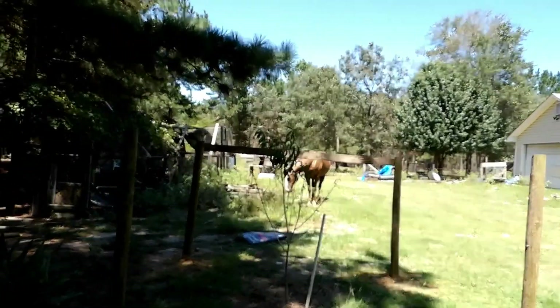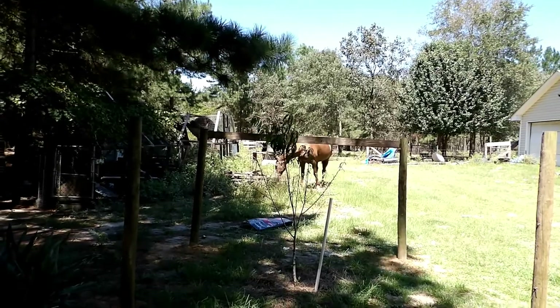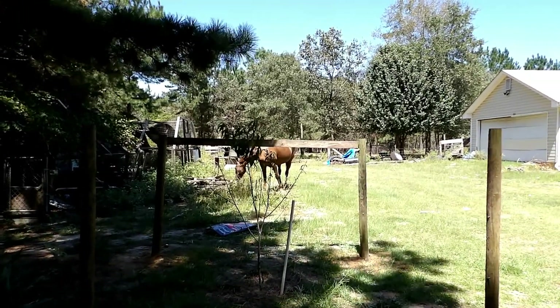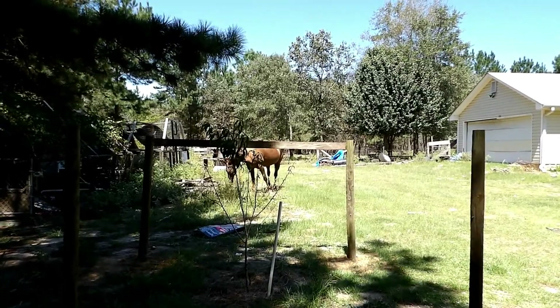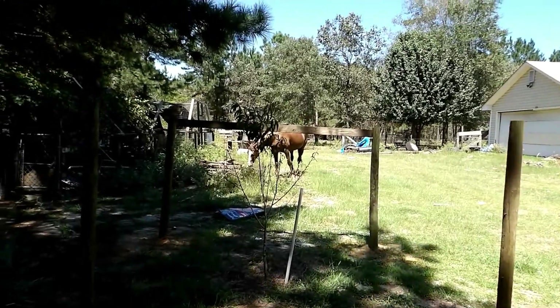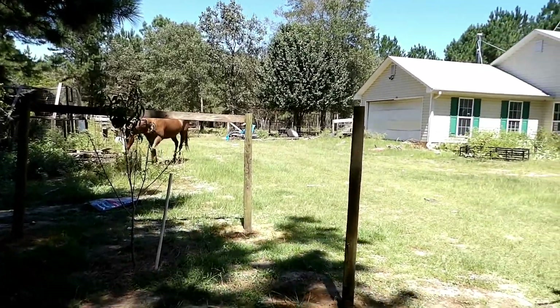Oh, here he is — Kaia! He's going to come over here. He's moving closer and closer, thinking he might be able to get to those little trees. He's being sneaky. We've got to watch him.